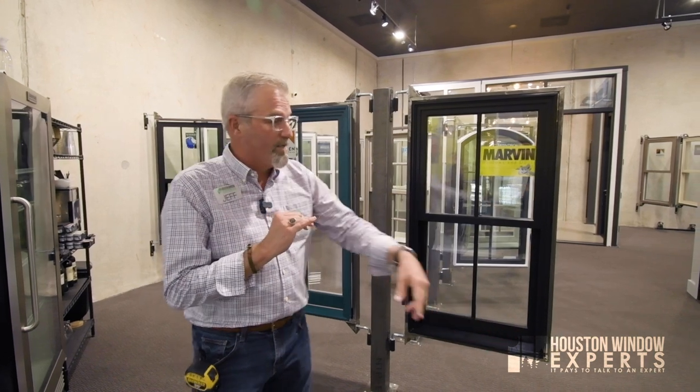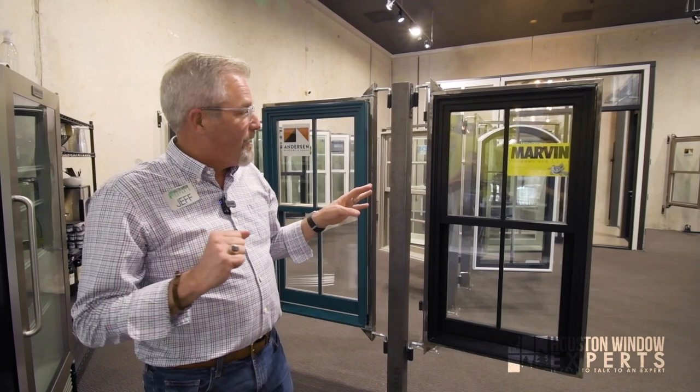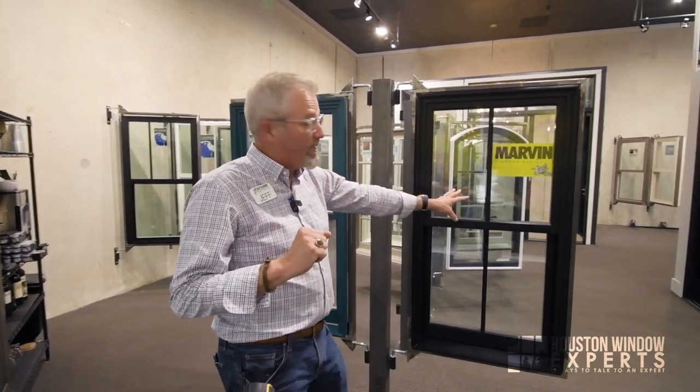Round seven: interior finishes. Anderson has 23 interior finishes compared to Marvin's 17 finishes. So Anderson wins the round on interior finishes as well.